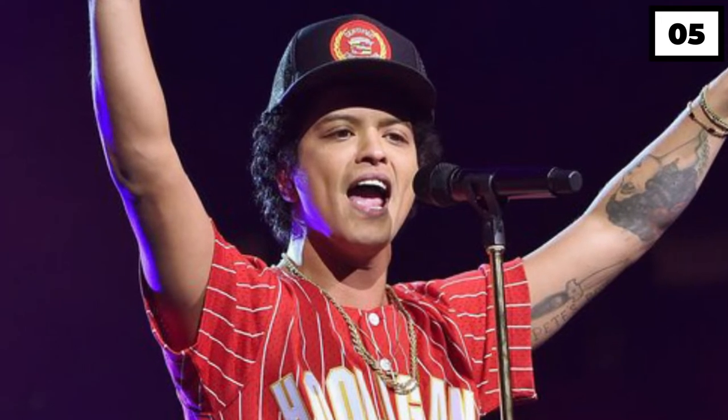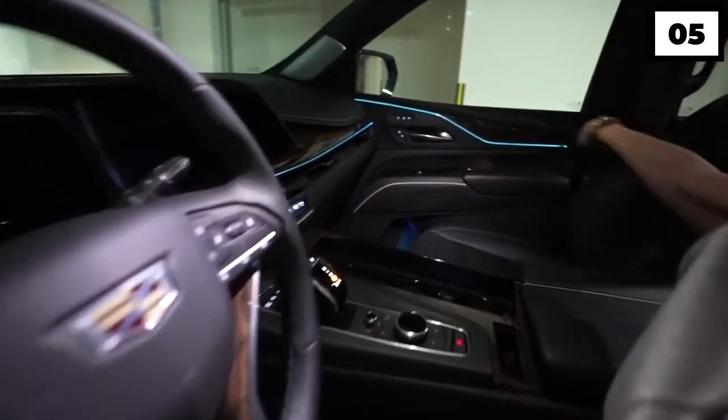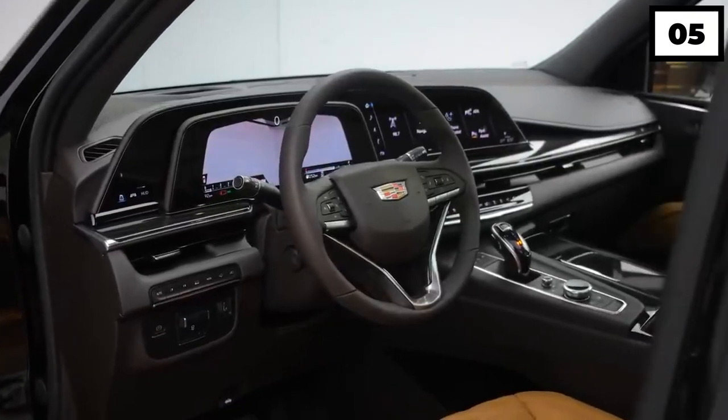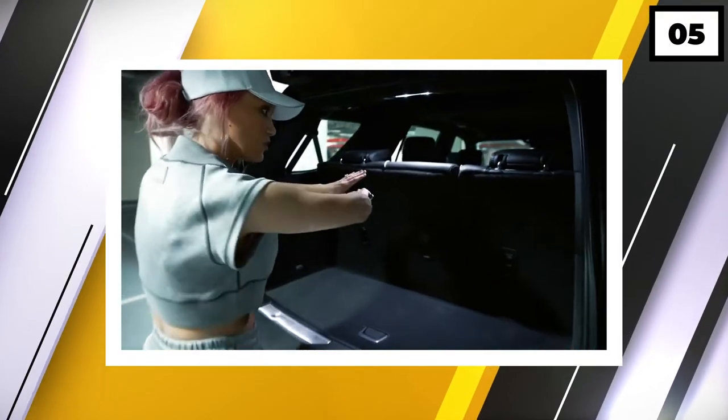The V8 engine enables the car to have 403 horsepower, but that didn't come cheap — it has been reported that Bruno Mars spent around $95,000 on this SUV. One thing that made it worth the money is the stunning speaker system inside the car. As a musician, he would no doubt appreciate listening to music in all its glory. What's quite crazy is you've still got all of this space here, even with all seven seats up.